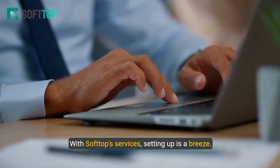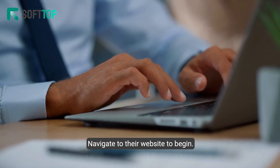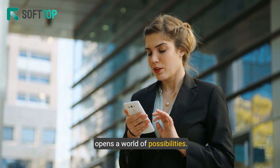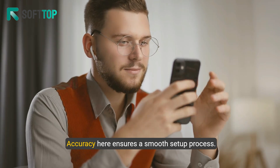With Softop services, setting up is a breeze. Navigate to their website to begin. Select the free SIP trunk option — this choice opens a world of possibilities. Fill in your details; accuracy here ensures a smooth setup process.